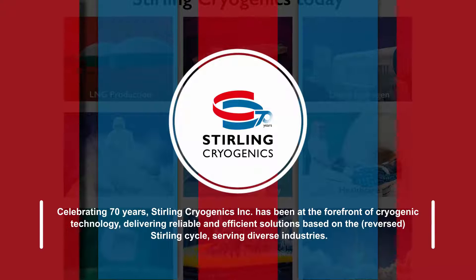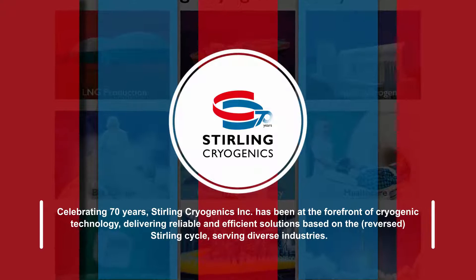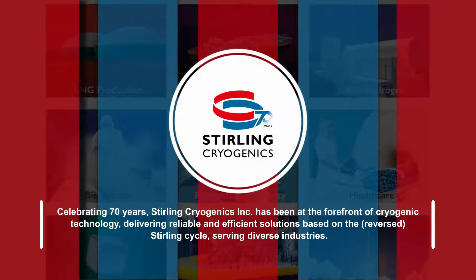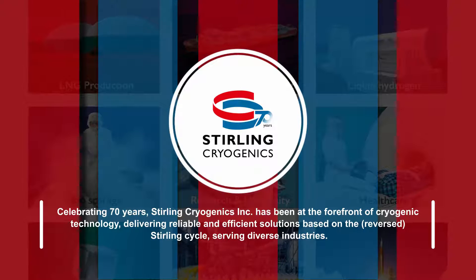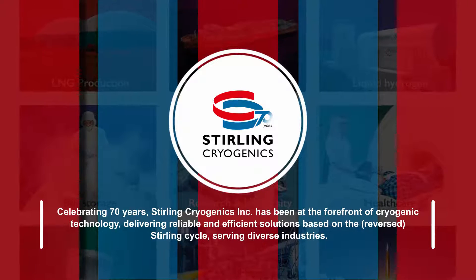Celebrating 70 years, Sterling Cryogenics Inc. has been at the forefront of cryogenic technology, delivering reliable and efficient solutions based on the reversed Sterling cycle, serving diverse industries.